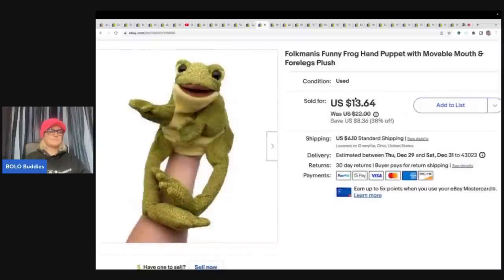This one is a Folkmanis frog puppet — it's got a movable mouth and four legs, plush, super cute. I got this at a garage sale for a dollar and I sold it for $13.64 plus shipping. I always, always, always pick up Folkmanis.